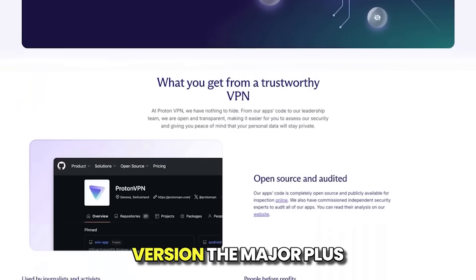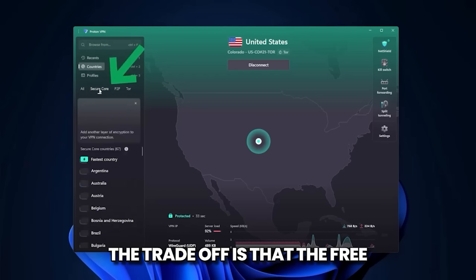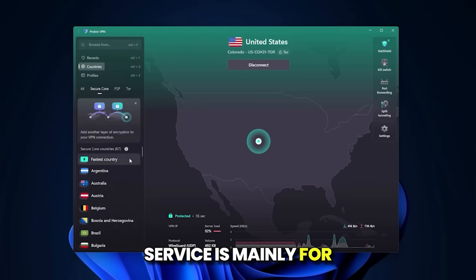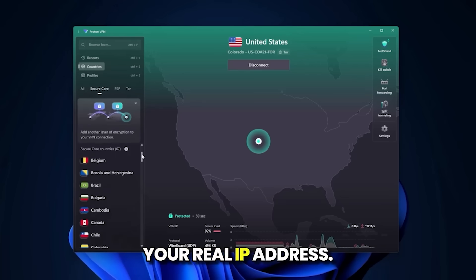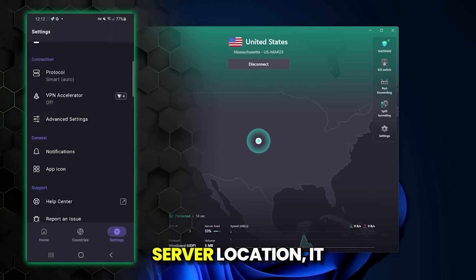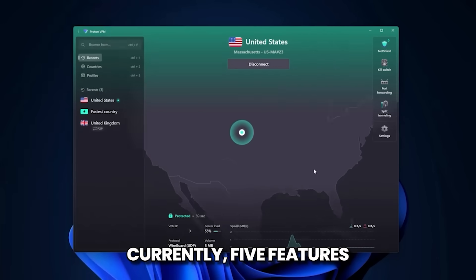Proton VPN, free version. The major plus is unlimited data — you can use it as much as you want. The trade-off is that the free service is mainly for online privacy and encrypting your connection, which is great for concealing your real IP address. You cannot choose your server location; it automatically connects you to a server in one of the few available countries, currently five.